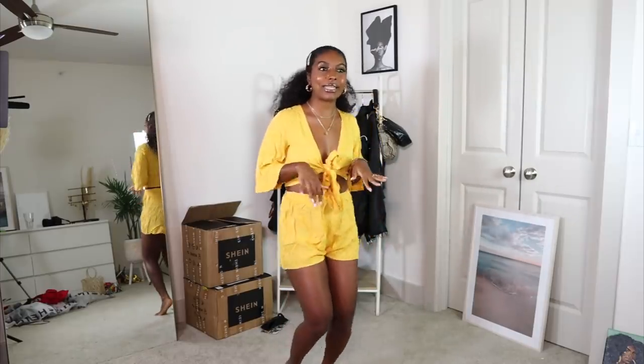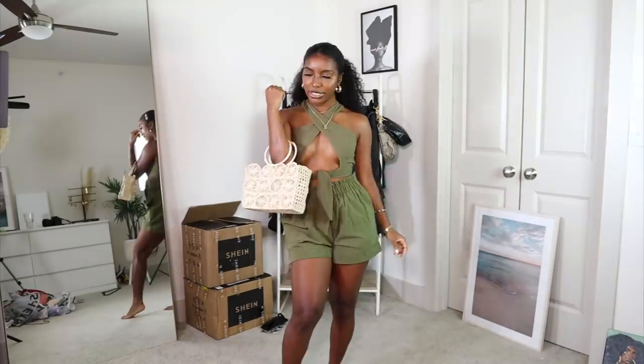I just know that this is gonna be a piece that just always gets wrinkly — you sit down, it's wrinkly.